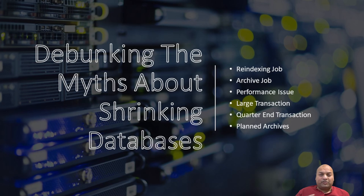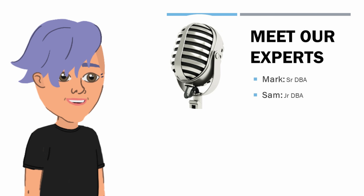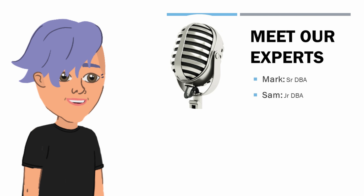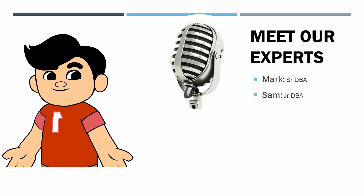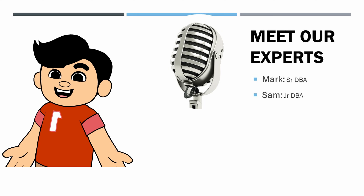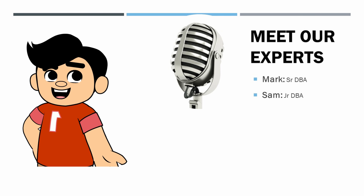Joining me today are two integral members of my channel, Mark and Sam, each bringing a unique perspective to the table on a production environment which follows best practices for optimal performance. I'm Mark, the senior DBA in the team, here to shed light on why shrinking databases isn't always the solution it's made out to be. And I'm Sam, the DBA often facing the immediate challenges of database management. I've grappled with disk space alerts and have often thought of shrinking as a quick fix.